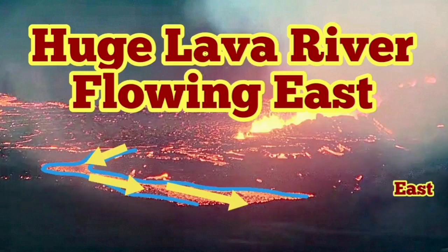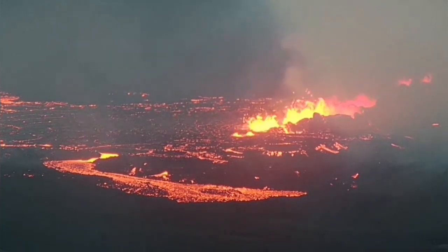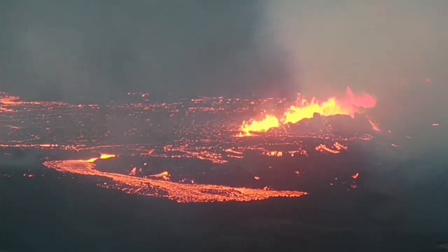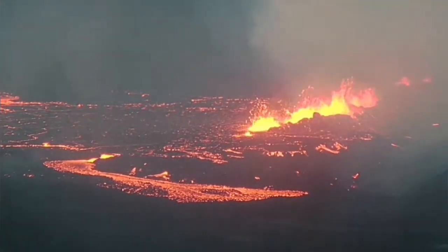The joint lava flow from the seven or more craters and vents forming at the fissure eruption in the Meridary Volcano has now created a huge river. This river is flowing first toward the south and now is heading toward the east, which is the area going to the lowest part of the Svegladesville volcano.